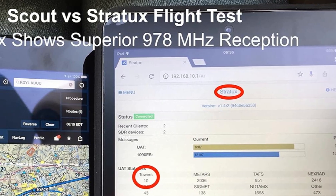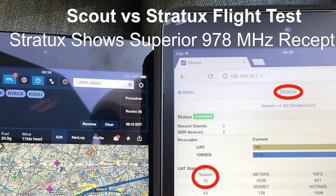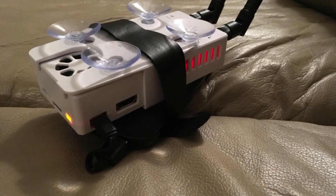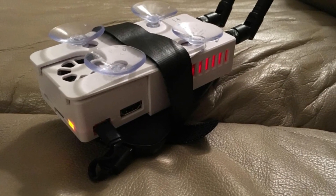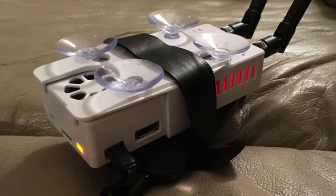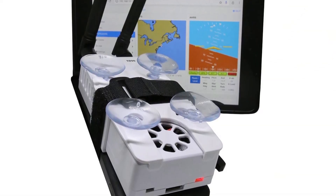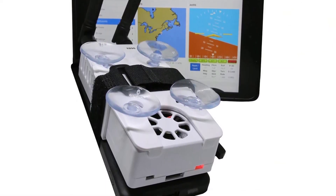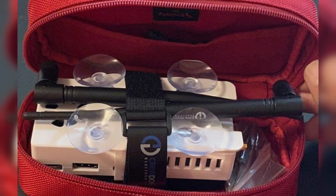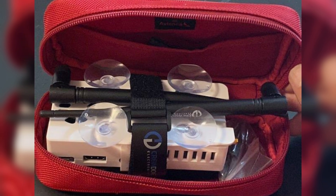The device is portable and lightweight, making it ideal for mounting on windows, and it allows multiple devices to connect simultaneously via Wi-Fi, perfect for Wi-Fi-only iPads or tablets. While the AHRS has some limitations, particularly with attitude accuracy, the Stratix still offers exceptional value at a fraction of the price of comparable ADS-B receivers. Most users find the GPS tracking and battery performance to be excellent, with the included rechargeable battery lasting between four to five hours. Overall, the Stratix is a reliable, cost-effective choice for pilots seeking ADS-B functionality.